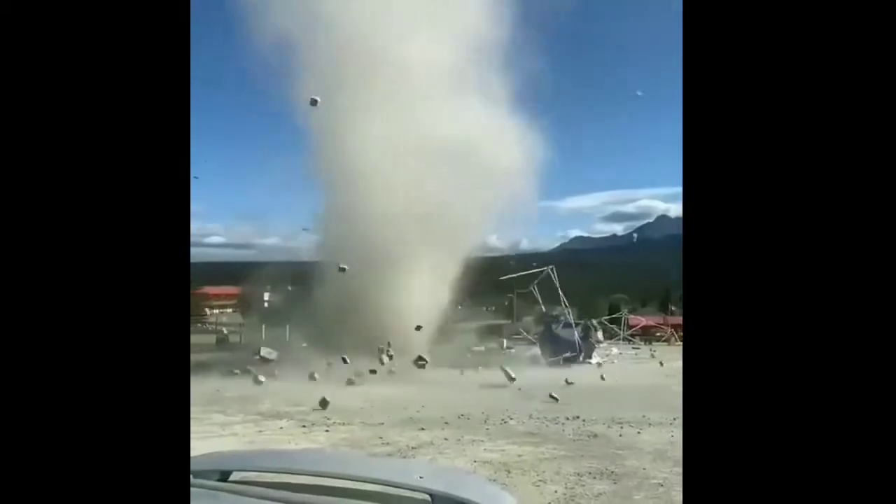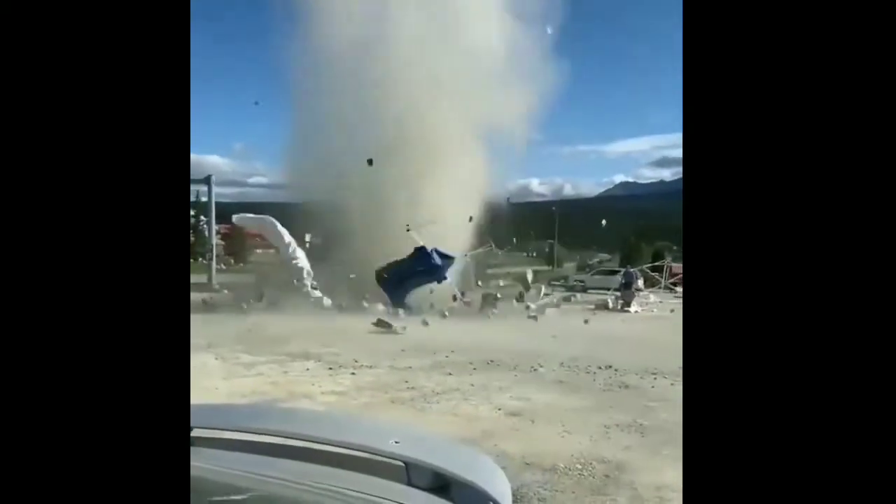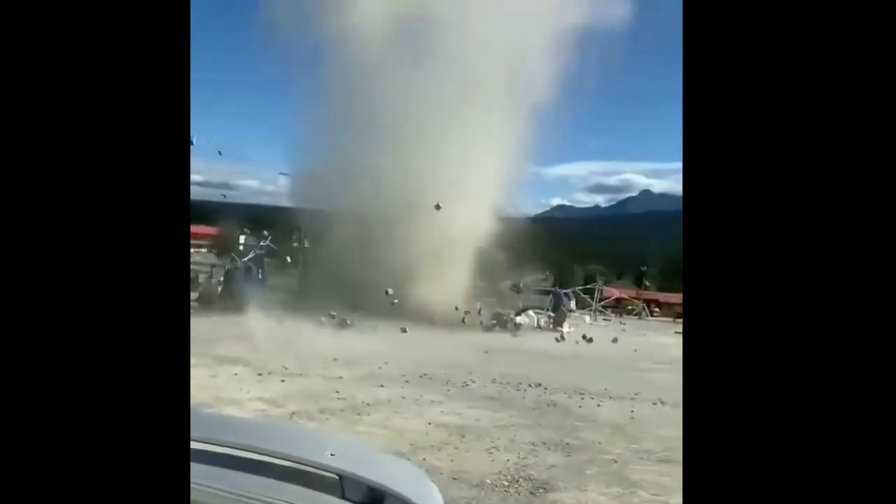Here's a small tornado moving across the street that are often known as swells of dust. Swells of dust form when warm air near the surface rises rapidly through the cooler air.